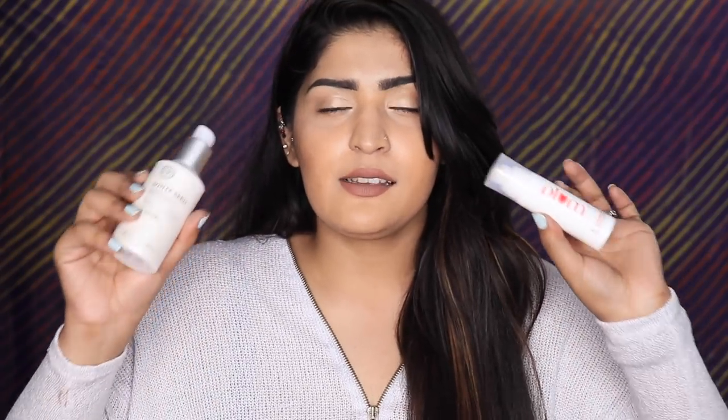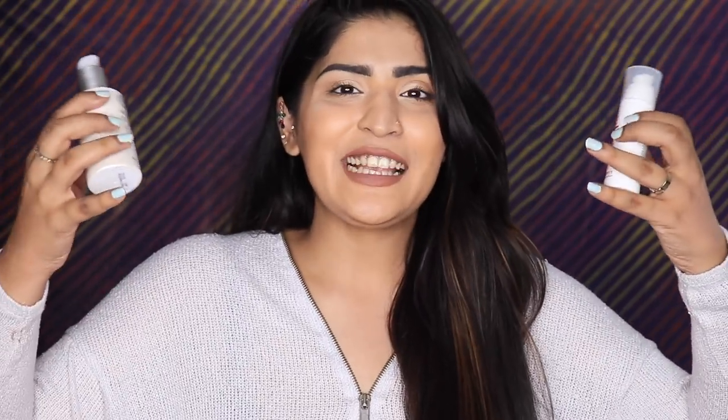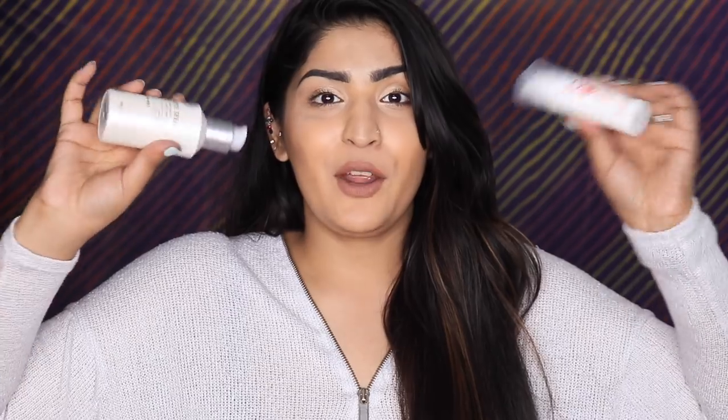For serums, another product I fell in love with in Korea — from The Face Shop — is the White Seed Brightening Serum. It's slightly thick, brightens up your skin, and feels so good that sometimes I skip moisturizer after it. The dupe is Plum's Bright Years Face Serum. This is slightly more gel-like while the Face Shop one is slightly cream-like, but it brightens your skin, gives it a boost and a glow. If you're looking for a brightening serum, you have choices right here.